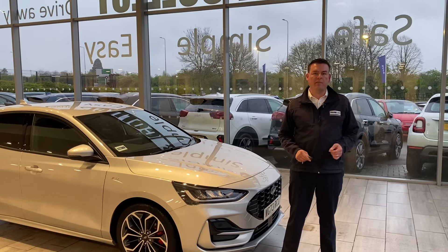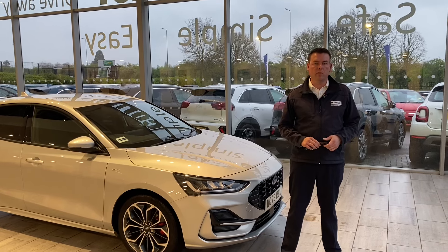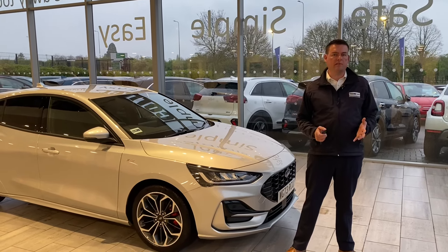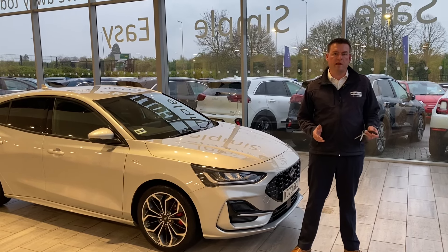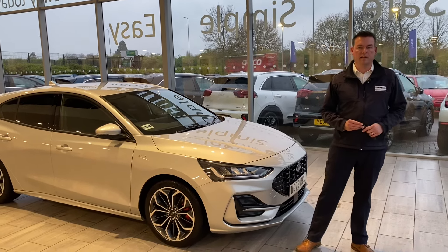If you need finance, don't look any further. We're a Black Horse dealer with both PCP and hire purchase finance available, and we can have that all in place before you come down. And if you can't get to us, don't worry — we'll deliver your new car to you free of charge within a 50-mile radius of our dealership here in Thame. And great news: unlike a lot of dealerships, we don't charge any admin fees, and all the cars have two keys.